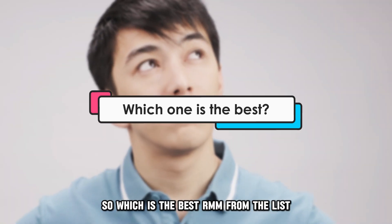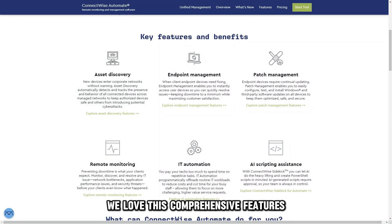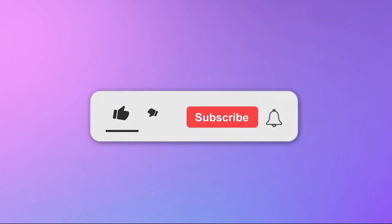So, which is the best RMM from the list? Our top pick is ConnectWise Automate. We loved its comprehensive features, such as IT automation and remote monitoring, which offer insights for maximized productivity. Thanks for watching!